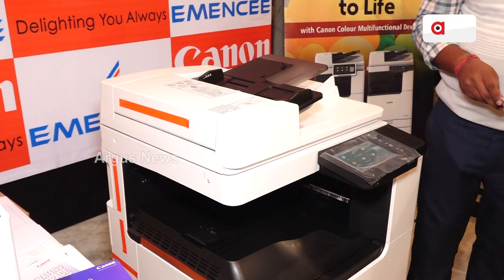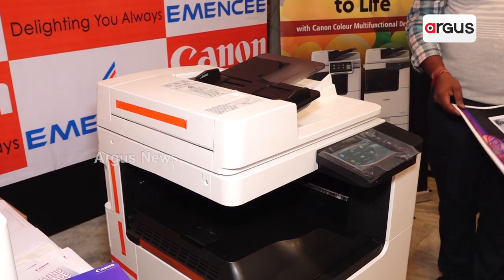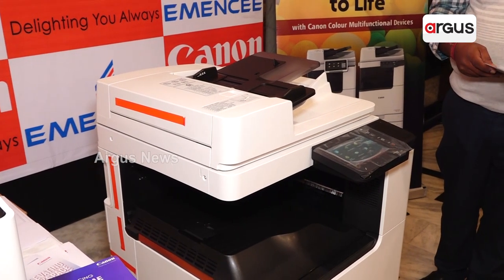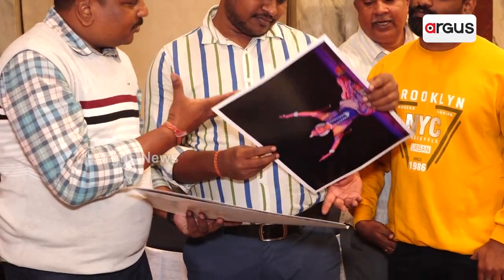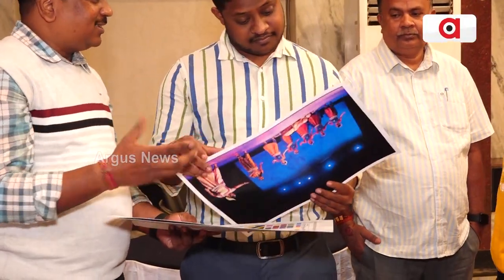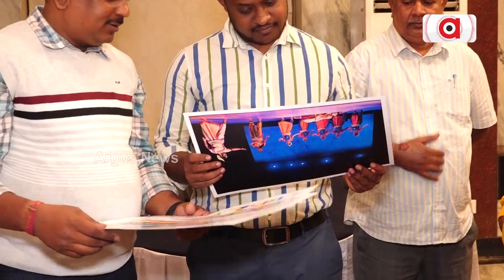This machine has a small segment and government segment. We can print the maximum paper size from 12 inches. We can print with good quality and a lot of pricing and copy cost options.